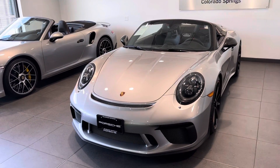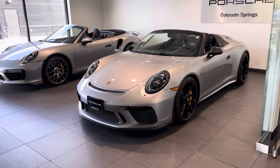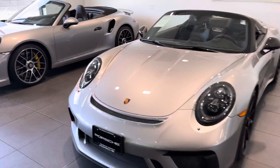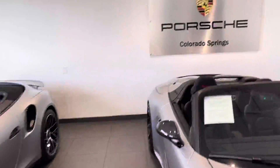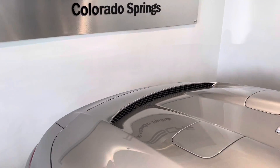You know, when they announced these things, they're just kind of the prettiest of the 991 generation, in my opinion. I love that Speedster top with the little black trim around it. The humps on the back are just the coolest. And just back here, you get the nice big intake for the engine as well.